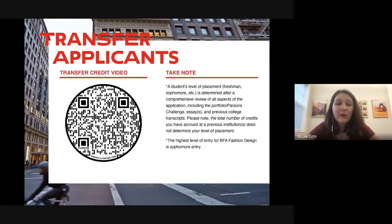For transfer applicants, there's a QR code here linking to our transfer credits video — if you want to understand what the transfer credit process looks like for Parsons, that video is great. Transfer credit placement is completely holistic — we look at your classes, accreditation, portfolio, Parsons Challenge, and essays to determine your year level of entry. The highest level of entry for fashion design is sophomore — they don't take junior transfers but do take sophomore transfers.